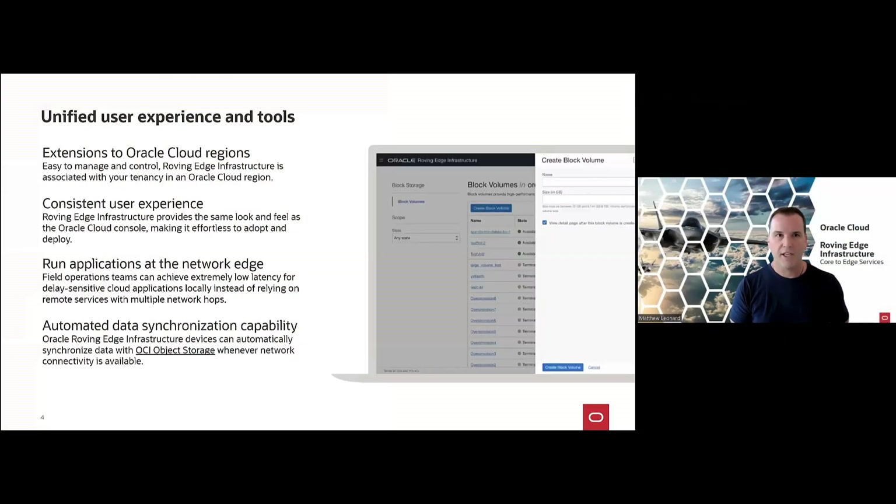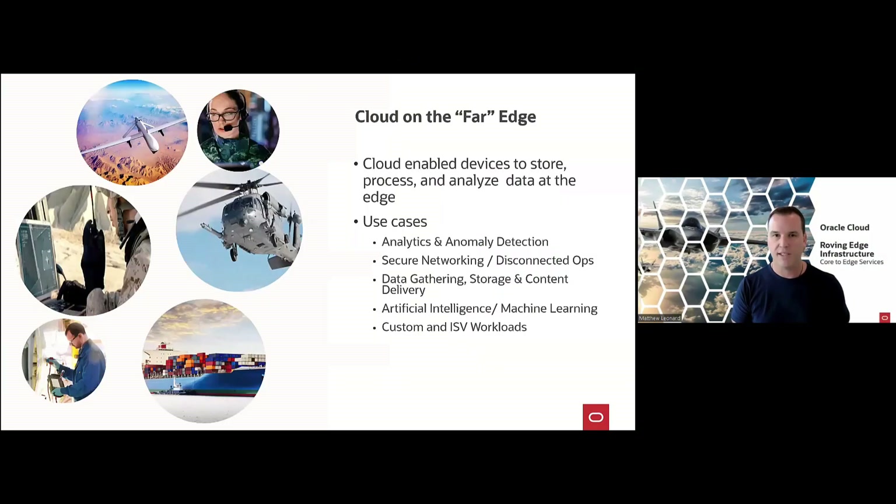What Roving Edge gives you is a common experience from core to edge with automated data synchronization under the hood to enable a variety of use cases at the edge.